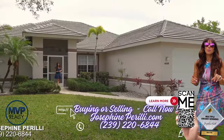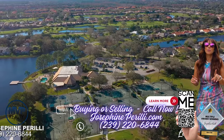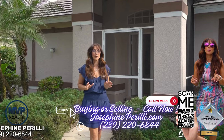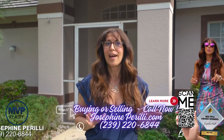Welcome to 4416 Bittering Court, located in the Longshore Lake community in Naples, Florida. I'm thrilled to take you on a tour of this beautiful cool and lake view home, designed for someone to appreciate smart home features, convenient location, and lake views. Come on in and take a tour.